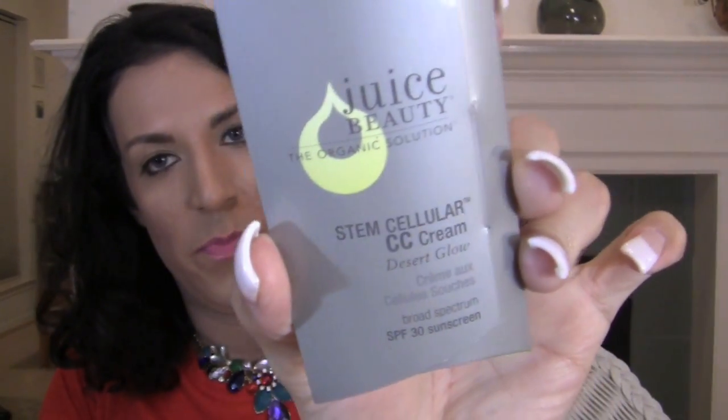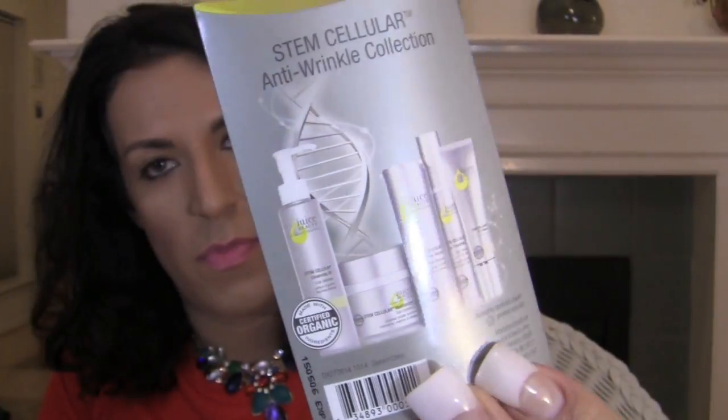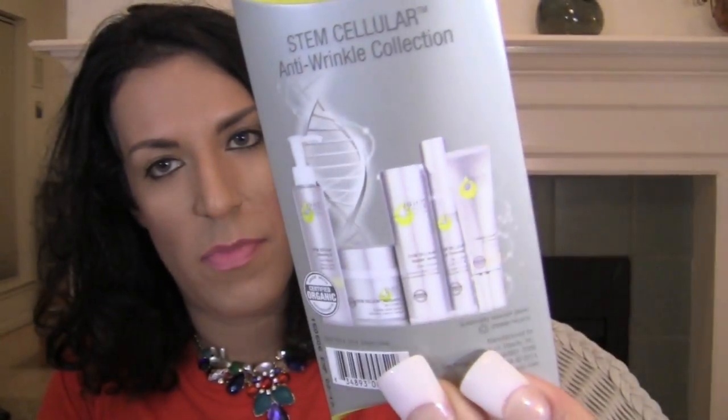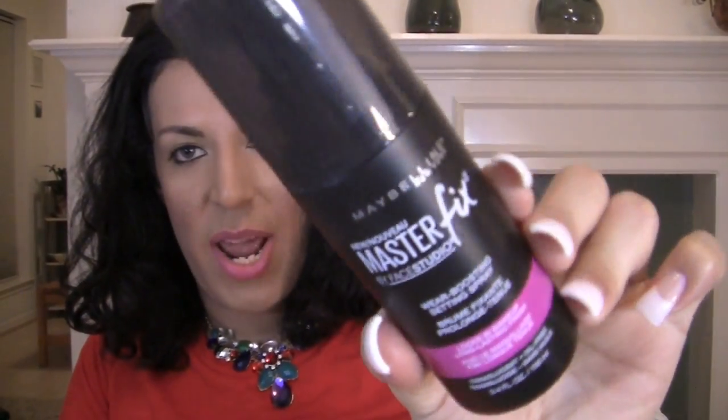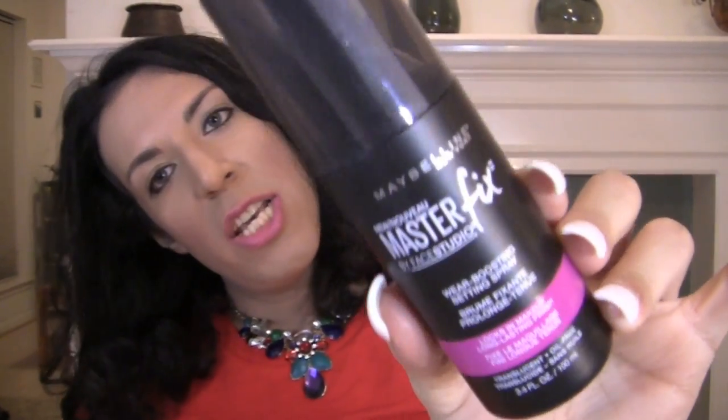It was a really great value. I got a Real Techniques Powder Brush because I love powder brushes. Another free sample — the Anti-Wrinkle Collection CC Cream by Juice Beauty Organic Solution. I got Hope in a Jar and a foundation sample. I also got the Maybelline Master Fix Wear Boosting Setting Spray. I love setting sprays — I'm almost out of my L'Oreal one, so I decided to try Maybelline and let you know what I think.